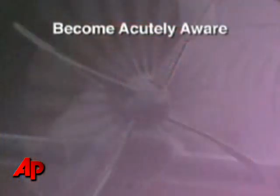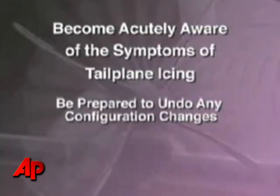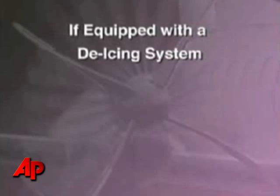Become acutely aware of the symptoms of tailplane icing and be prepared to undo any configuration changes. Avoid the use of autopilot in known icing conditions.